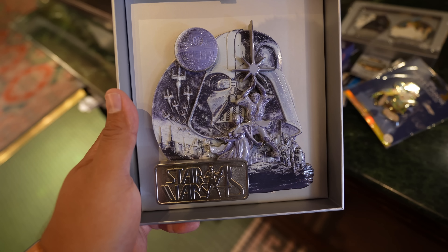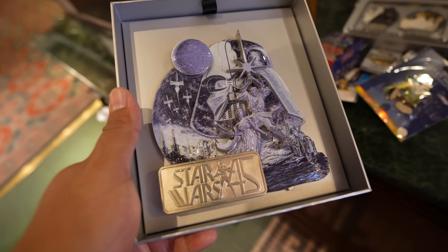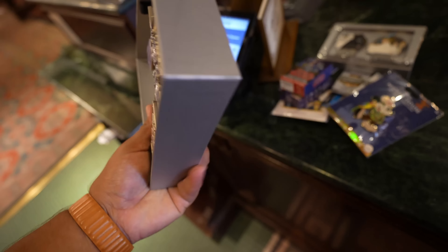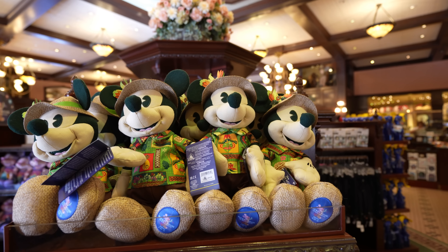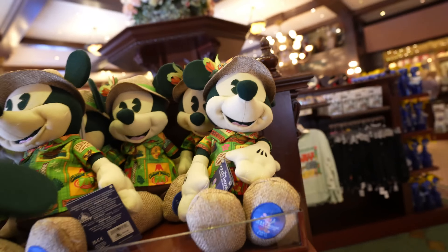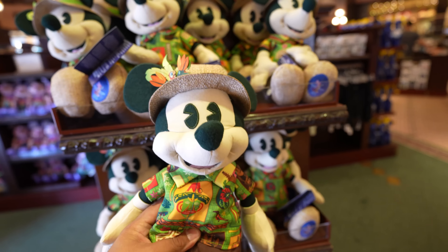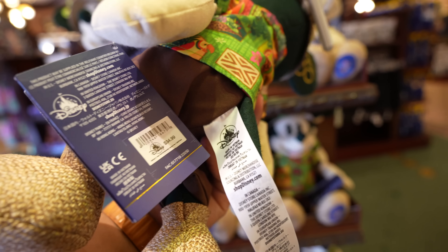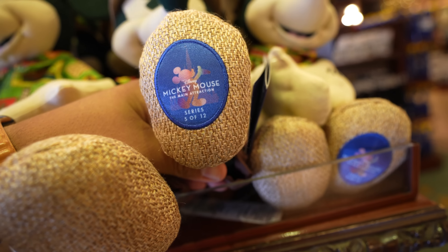Lastly, they have a jumbo Star Wars pin which is probably the best one released today - this thing is huge, $99.99 and limited to 1,550. Before we leave the Emporium, they don't just have the Tiki Room pin - they also have the Tiki Room plush. They don't have the ears or the bag yet, but they have basically half the collection. This one is $34.99 and is Series 5 of 12.